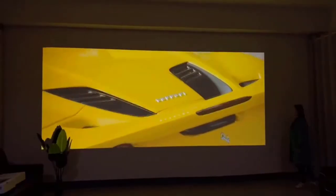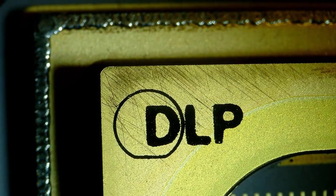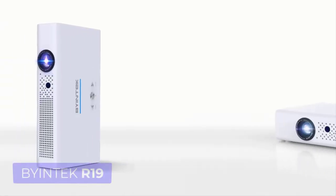A projector that has 3D and 4K enabled, Wi-Fi, Bluetooth, Android, DLP technology, and many more smart technologies included — it's none other than the Bintek R19.